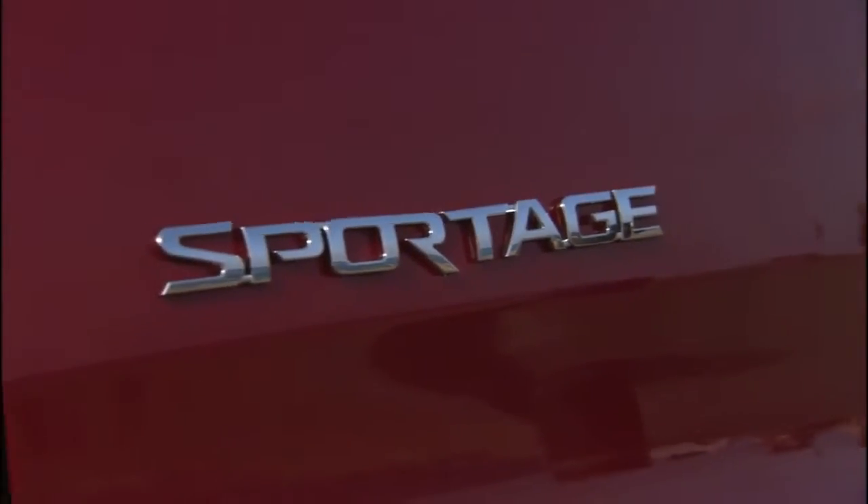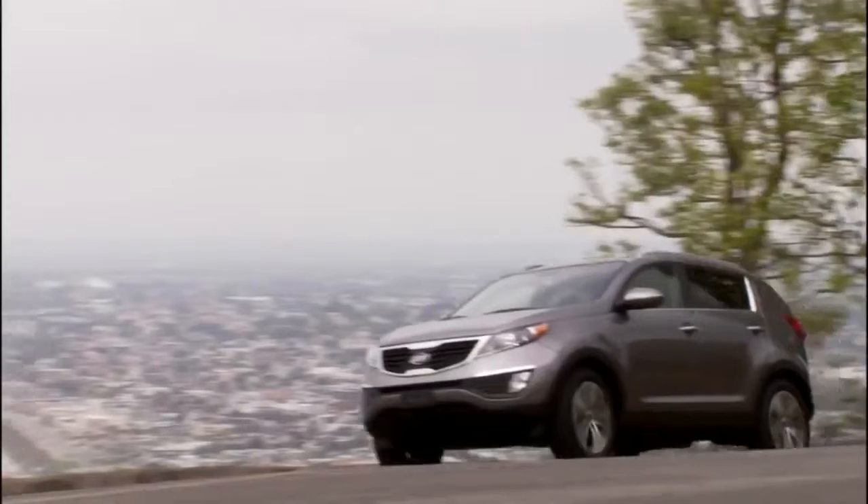Kia was really early to this game. The Sportage was arguably one of the first compact crossovers there were. For 2011 we have an all-new Sportage, and it even has things you wouldn't expect at this price point.